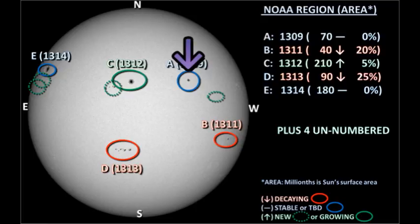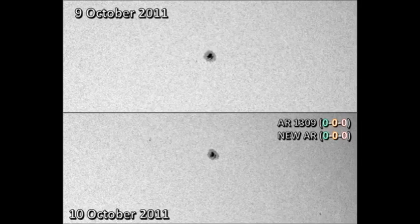Let's first look at region 1309 in the northwest. Overnight, it seems to have regained a couple of the trailer spots that it had earlier. However, just ahead of it and to the south, there is a new region forming, so there's a chance that that might grow and become a newly numbered region.